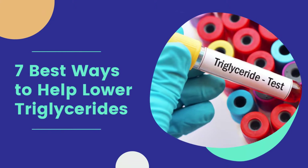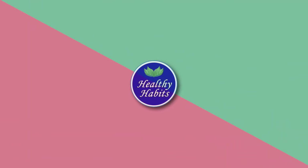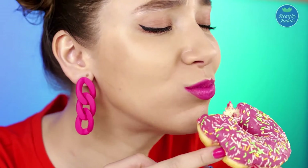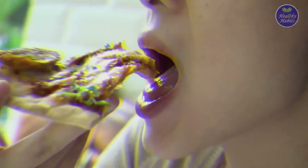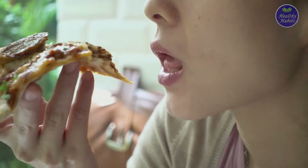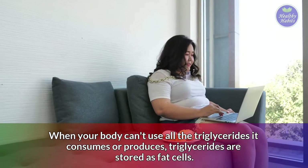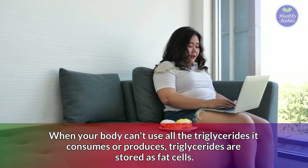This video will discuss 7 best ways to help lower triglycerides. Triglyceride fats can come from the food we eat. They are also made by the liver when we eat starchy or sugary foods. Whether you eat triglycerides or your body makes them, the energy is either used or stored. When your body can't use all the triglycerides it consumes or produces, triglycerides are stored as fat cells.